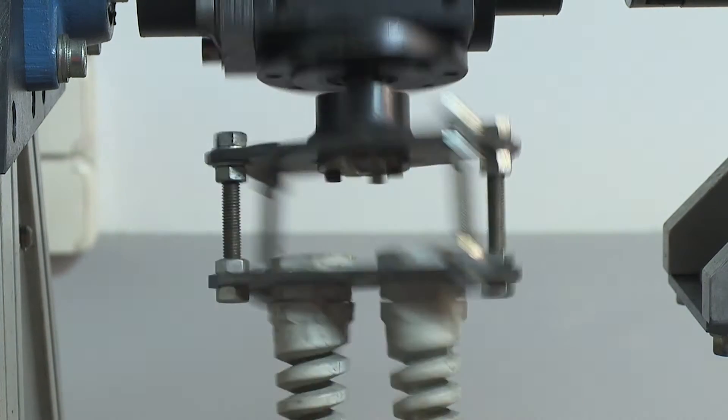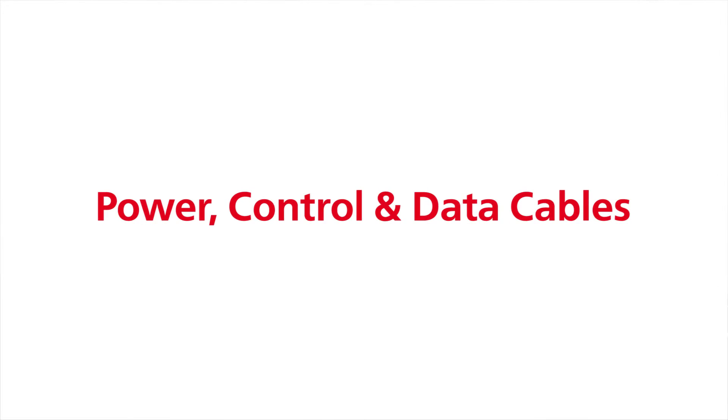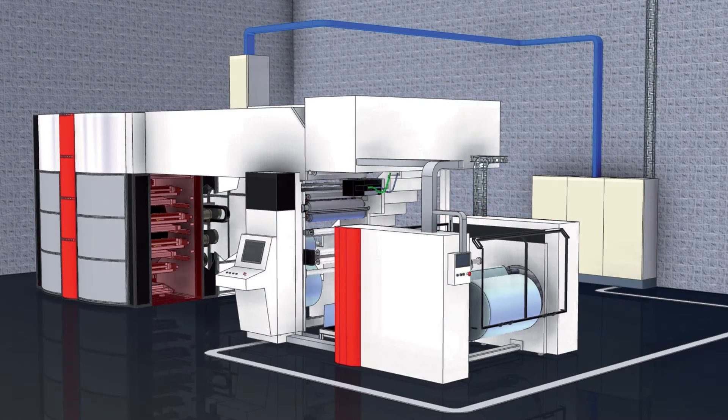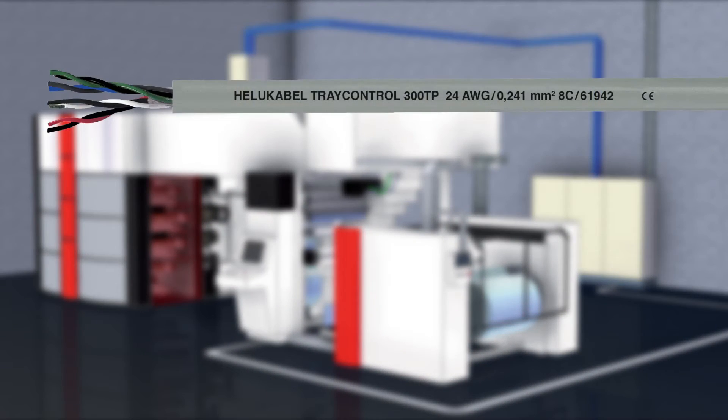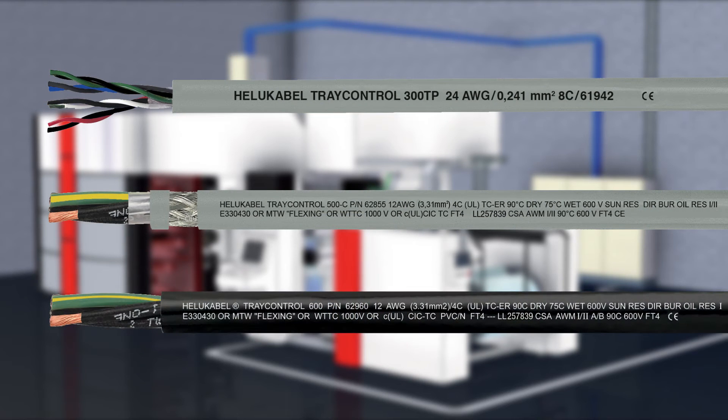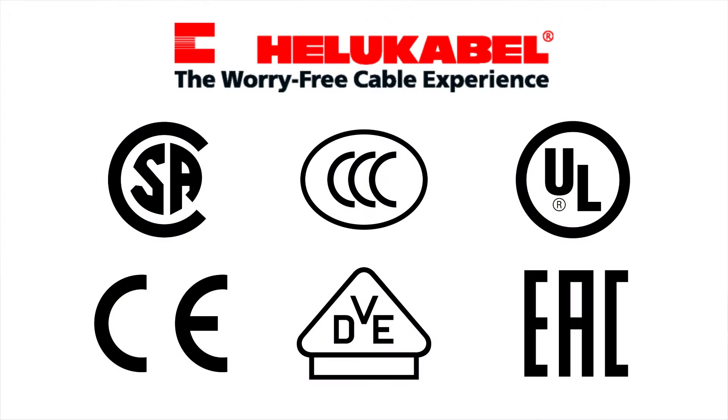Our cable system range includes power, control, and data cables. Power, control, and data cables such as the TrayControl 300, 500, and 600 are flexible, tray-rated, and UL/CSA-approved for exposed runs to reach remote controllers and panels in applications where conveyors and automated machinery are not near the control units or panels. Additionally, we offer cables with multiple approvals that are good for export-oriented manufacturers.